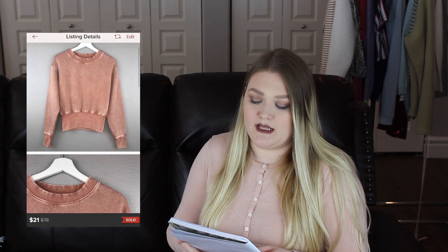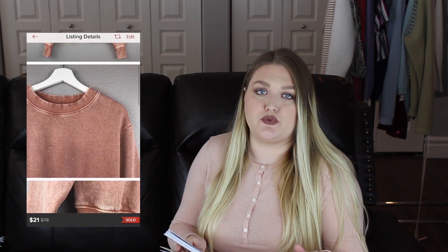The next item I sold in under a week in January was a Zara coppery rust crew neck pullover sweater. I thought it was very unique and very pretty. I accepted a best offer of $21, so my Poshmark earnings after fees was $16.80, and this again only took me three days to sell.